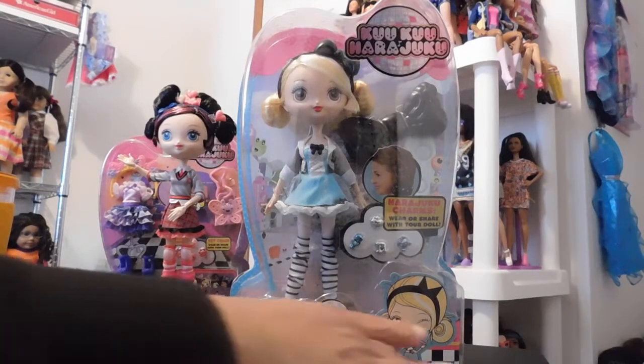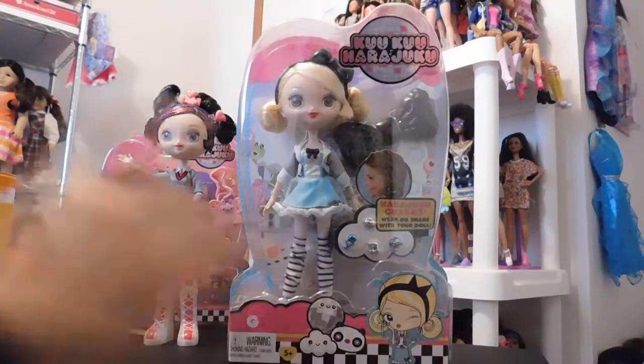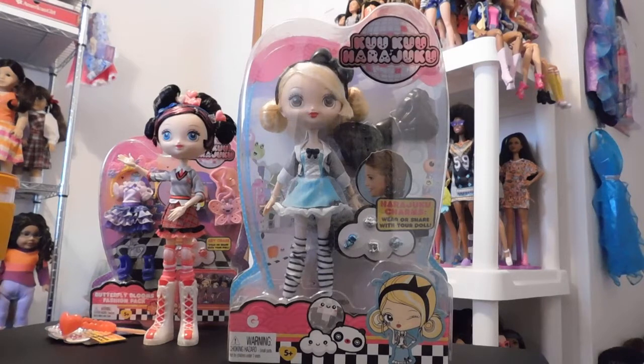Hello Doll Lovers, it's Ruby Red's World of Dolls and welcome back to my channel. I am here again with another Cuckoo Harajuku Girl review. This is the lead singer G and I am so anxious to get her out of the box, but let's talk about her for a little bit in the packaging.